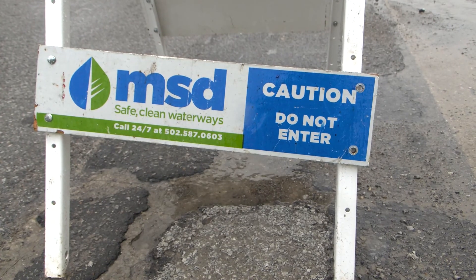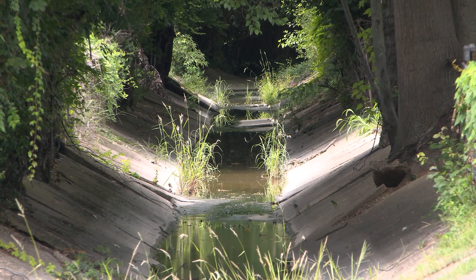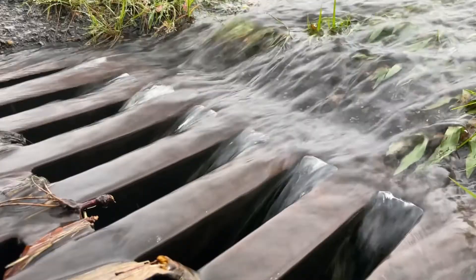Heavy rains can overwhelm the drainage system and cause flooding when there is more water than the system can quickly handle. The largest part of the drainage system is a network of channels and catch basins that convey stormwater runoff away from homes and businesses.